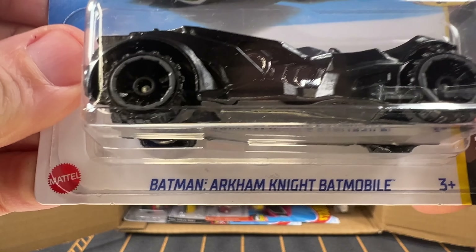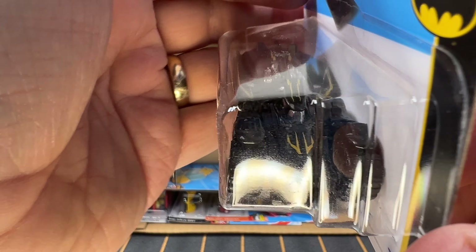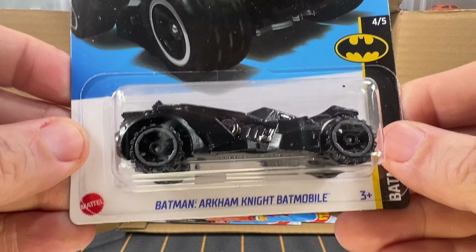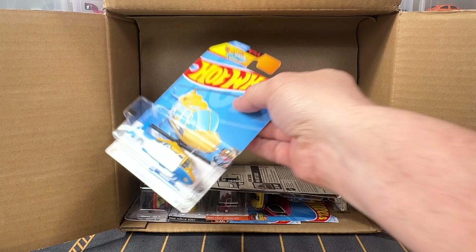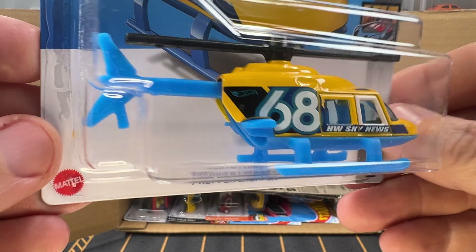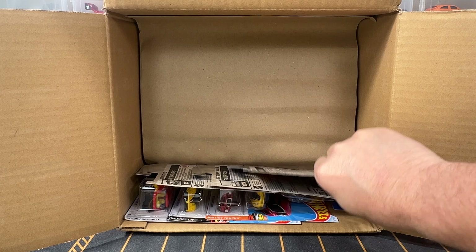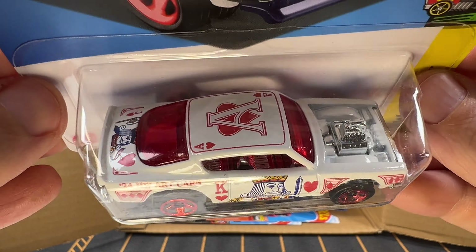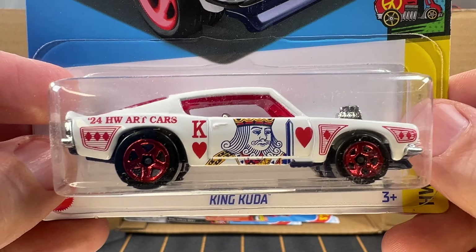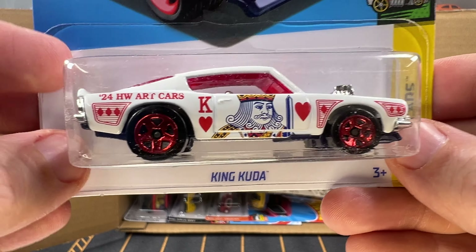Now we have got a Batman Arkham Knight Batmobile — pretty cool looking. And next we have Proper Chopper in yellow and kind of a light blue. And now we have a King Cuda — this is an Art Cars car. I got this in one of the previous cases and I really like it. I really like the red and white on this thing — it's sweet, really nice car.